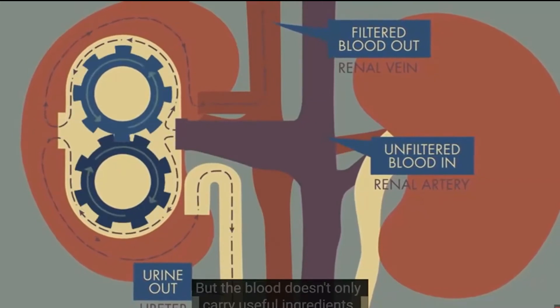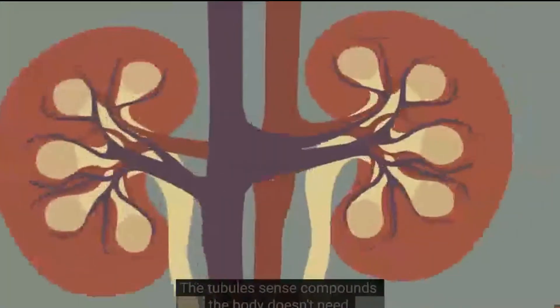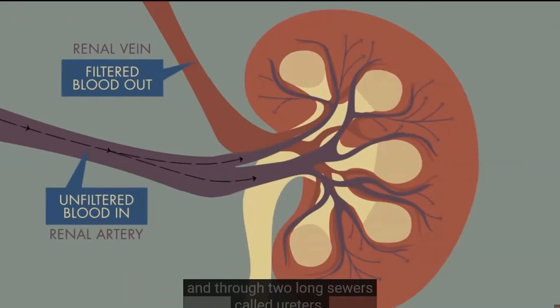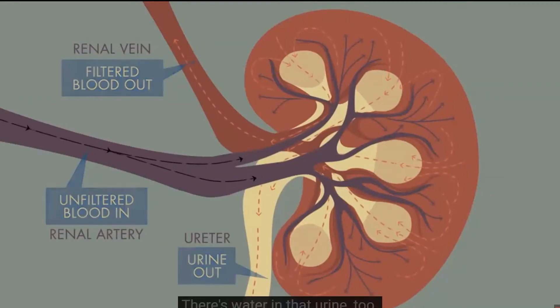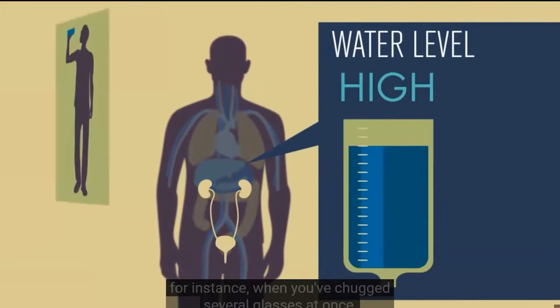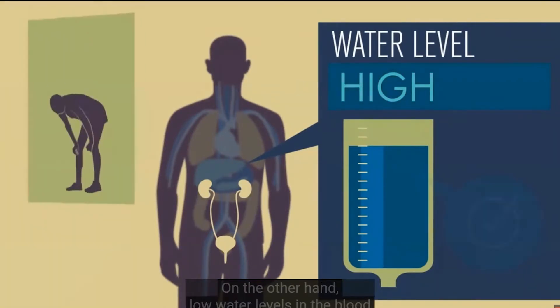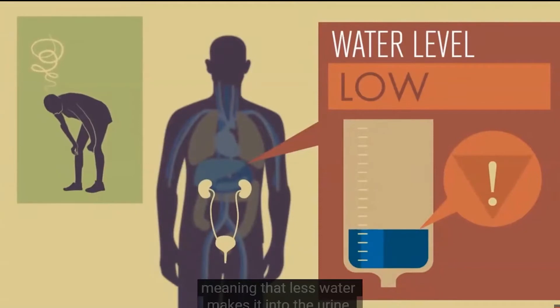But the blood doesn't only carry useful ingredients — it contains waste products too, and the nephrons have to figure out what to do with them. The tubules sense compounds the body doesn't need, like urea, leftover from the breakdown of proteins, and redirects them as urine, out of the kidneys and through two long sewers called ureters. These tubes empty into the bladder to be discharged. If the kidney detects too much water in your blood, it sends the extra liquid to the bladder. On the other hand, low water levels prompt the kidney to release some back into the bloodstream, meaning less water makes it into the urine.